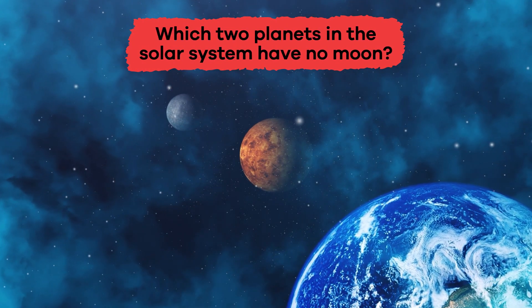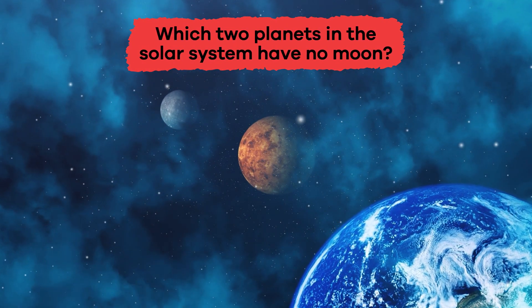Which two planets in the solar system have no moon? Venus and Mercury.